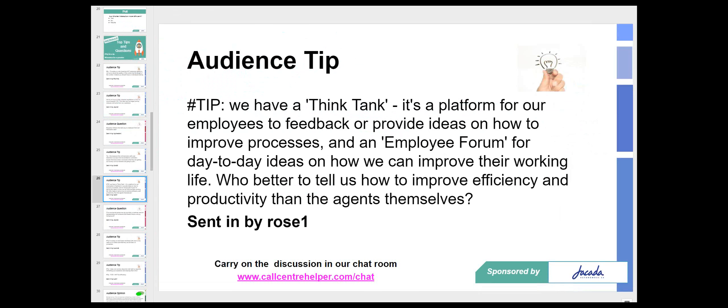We have a tip from Rose: they have a 'Think Tank' platform for employees to provide ideas on how to improve processes, and an employee forum for day-to-day ideas on how to improve their working life — who better to tell us how to improve efficiency and productivity than the agents themselves? Martin, your thoughts on making feedback a two-way process? Yes, definitely — that's really good to hear from Rose. When we go to poorly performing organizations, one of the things we nearly always introduce is some sort of forum to get input from frontline advisors. But it's also important to get advisors involved in the solution, not just identifying problems.